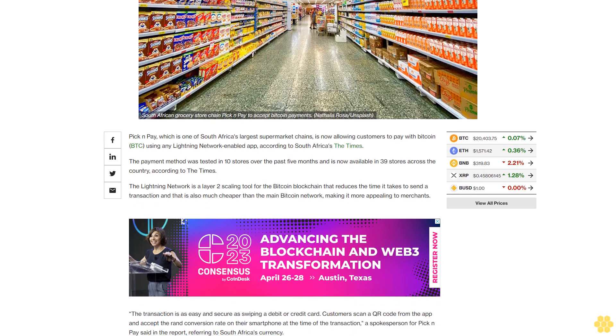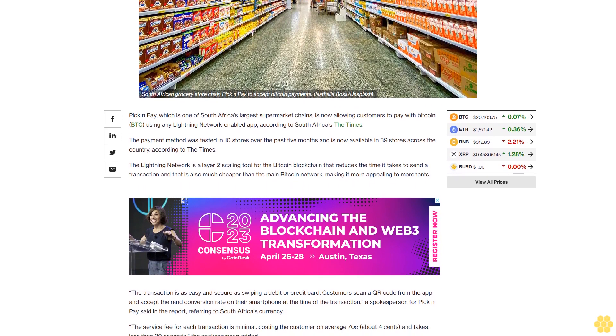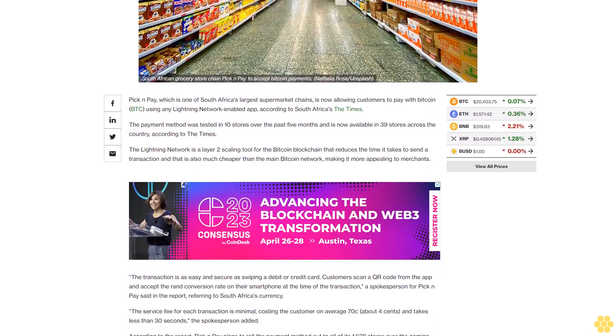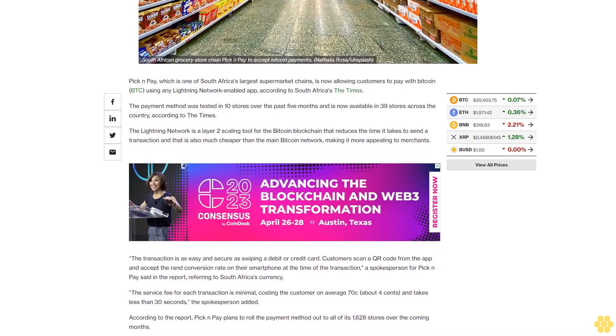A spokesperson for Pick n Pay said in the report, referring to South Africa's currency, that the service fee for each transaction is minimal, costing the customer on average 70 cents — about 4 US cents — and takes less than 30 seconds.